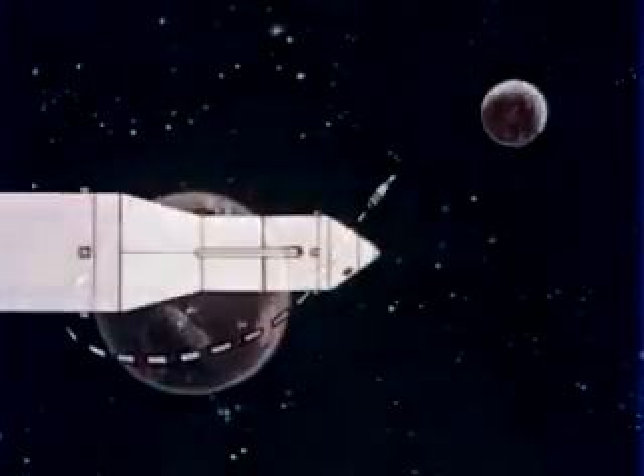A few minutes later, staging will occur. The S-4B will be separated, fairings will be jettisoned, and the lunar excursion module will be repositioned to a nose-to-nose attitude with the command module.